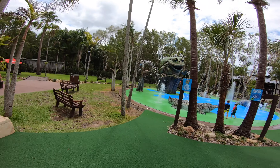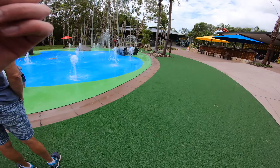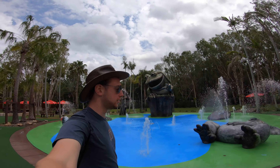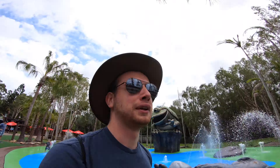We've got a water park here. I wish I brought my bathing suit. It's got a kookaburra and a big frog, and a crocodile and a koala and a toad.